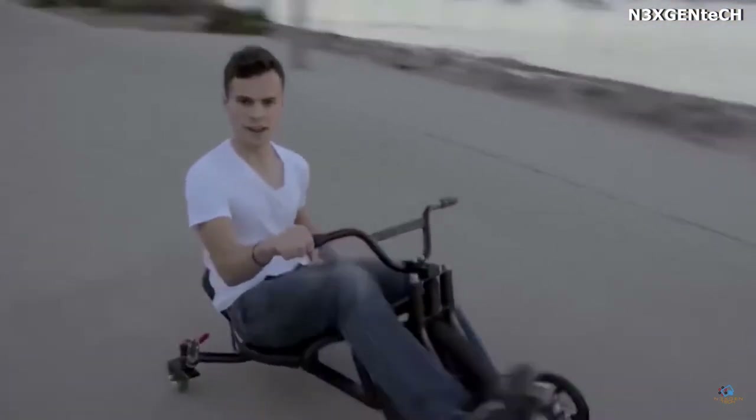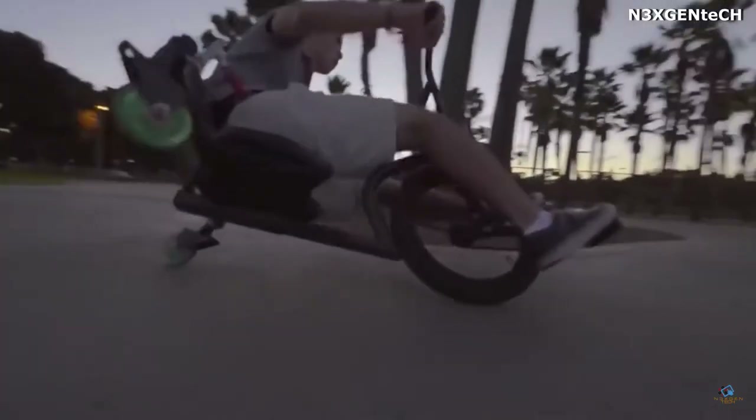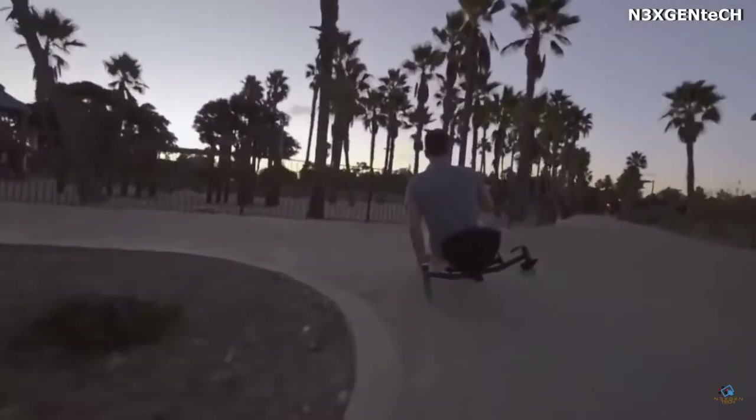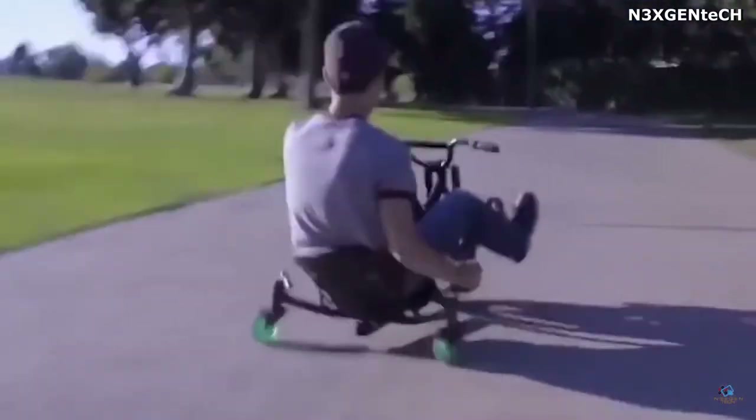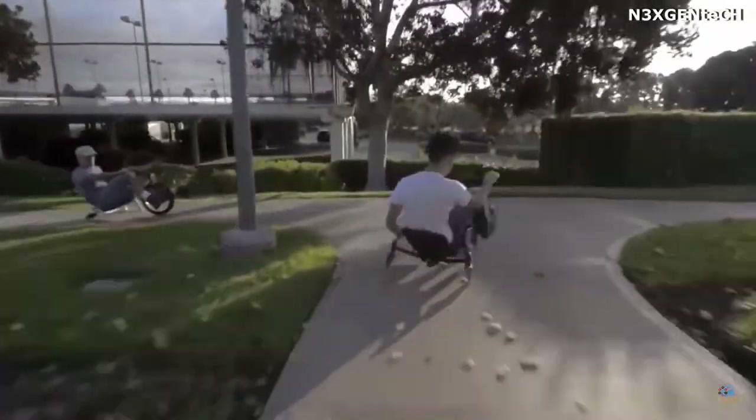To brake, you just need to turn the pedals back. The low trike body is made of strong steel pipes, which guarantees stability, reliability, and safety while driving, and a comfortable synthetic leather chair will provide comfort for any driver.